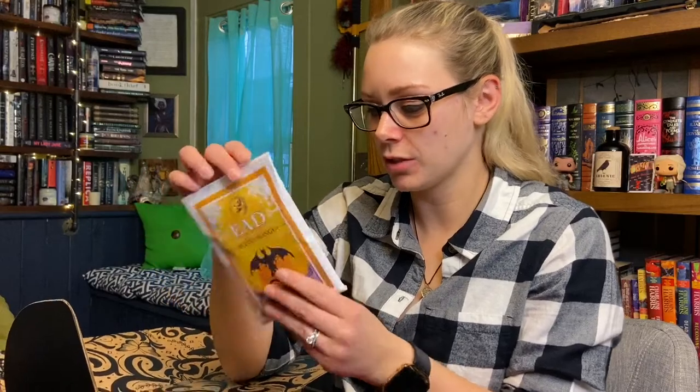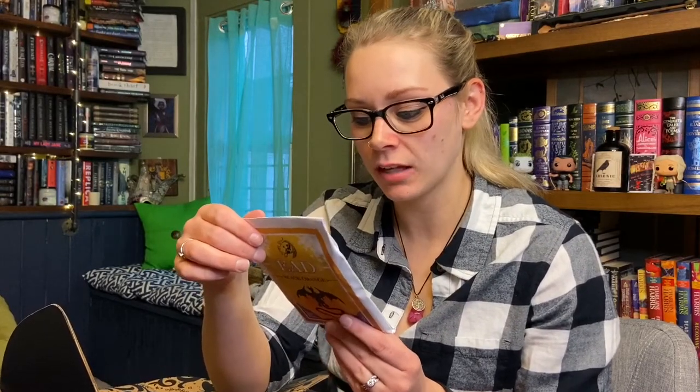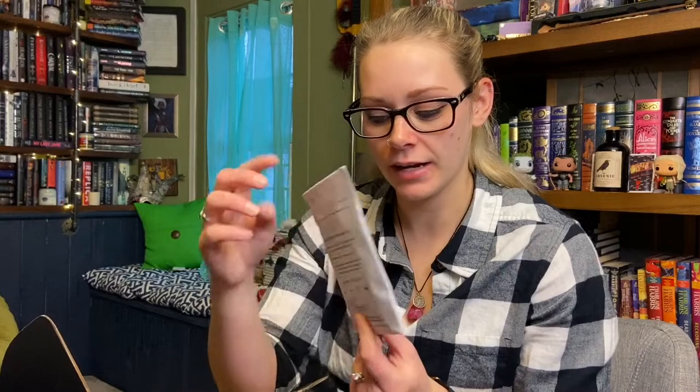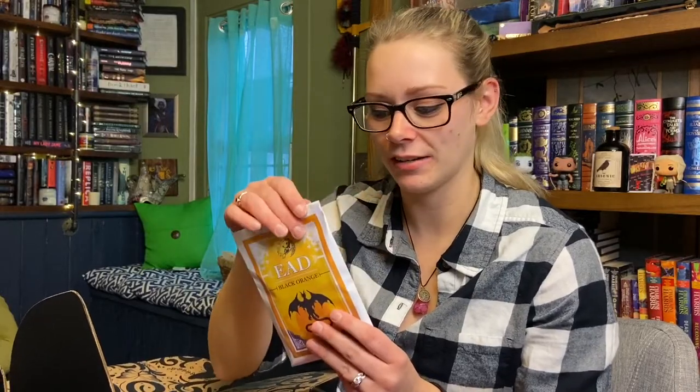The first thing looks like tea — it's Ead black orange tea. I love orange teas. I specifically have a chocolate orange tea and it's amazing. It's black leaf blended with orange peels and scented with natural orange oil. It has instructions on the back. The packaging is really cute — it's actually like a really nice packaging for the tea. Like usually we get tins or something but I really like this little envelope.